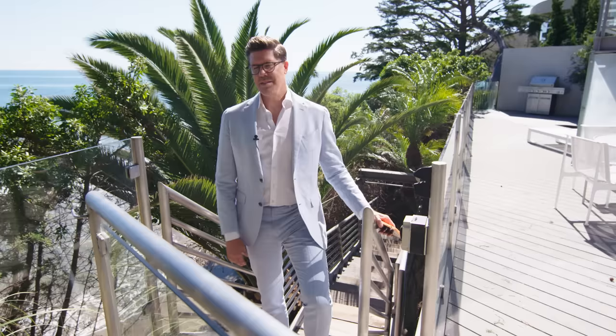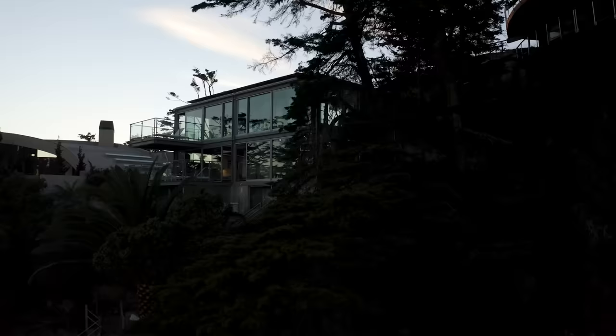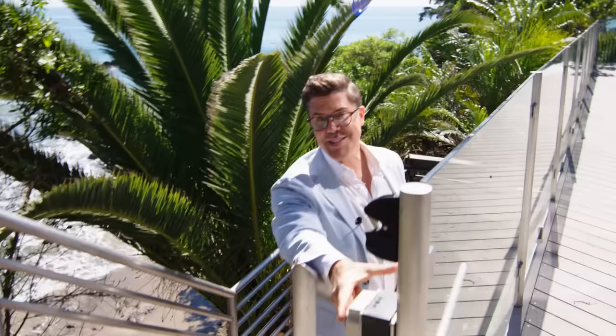Thanks for coming with me today and seeing the Pierre Koenig Beach House. I'm going to go down now and enjoy myself — take my shoes off and see the beach. It's on the market for $24,950,000, but not for very long, because it's the best house in Malibu.